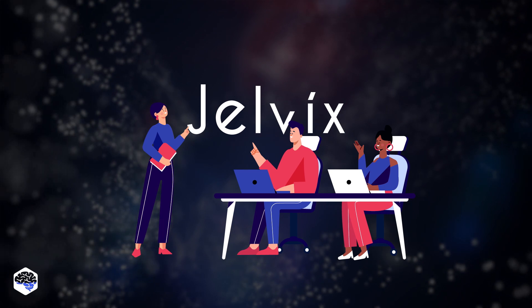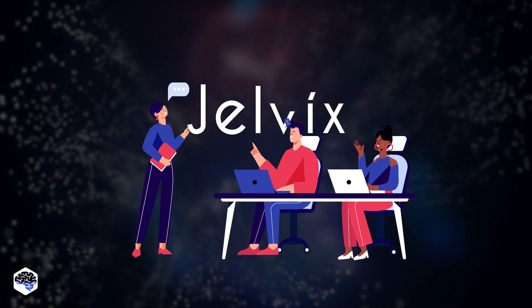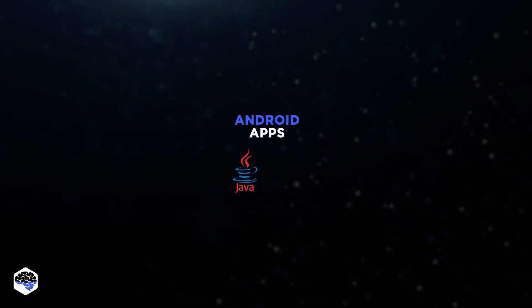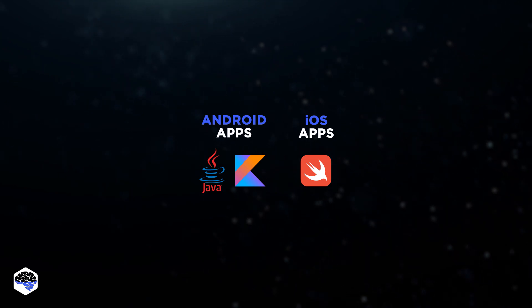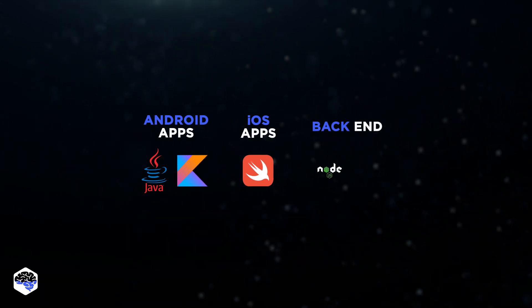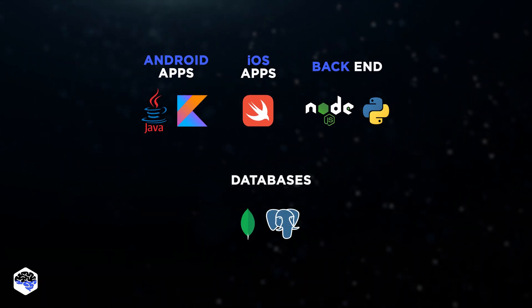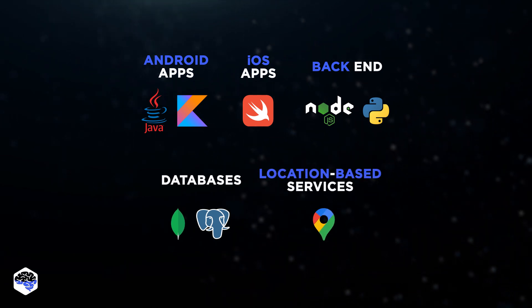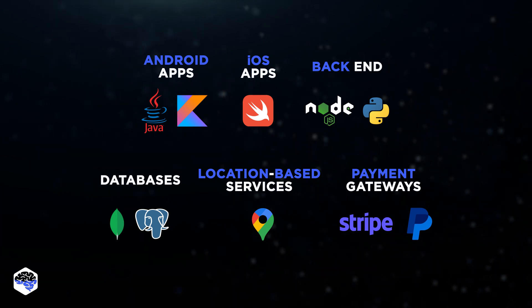By this point, we had a ready vision of the future product. All that was left was to assemble a development team, and to do that we needed to understand the tech stack of the project. We chose Java and Kotlin for Android apps and Swift for iOS apps. For the backend, we were considering Node.js or Python. MongoDB and PostgreSQL are for databases. Of course, we needed Google Maps API for location-based services, and Stripe or PayPal for payment gateways.